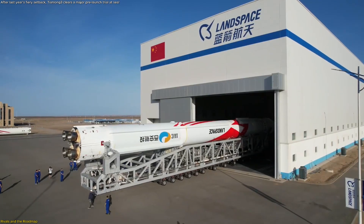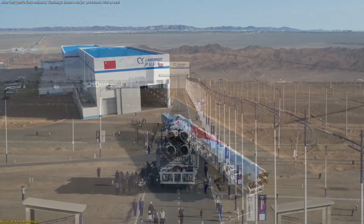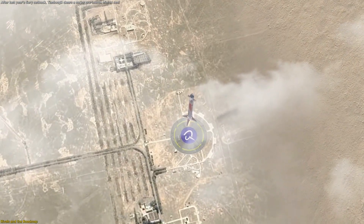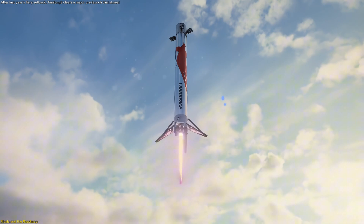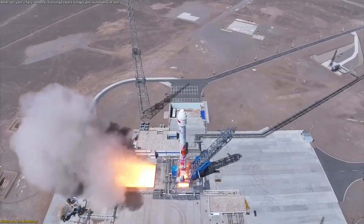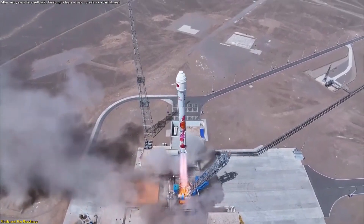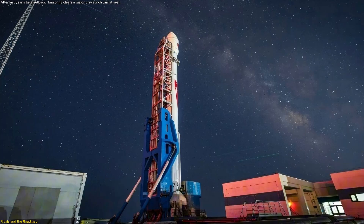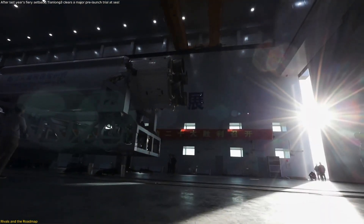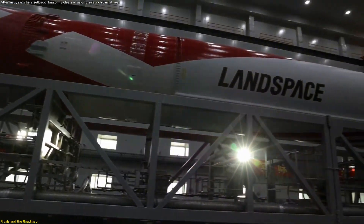Landspace's previous Methalox experience with Zhuque-2 shortens the learning curve for engines, ground ops, and ignition transients, even as the shift to reusability introduces entirely new guidance, landing, and refurbishment hurdles. The company also weathered a Zhuque-2E failure on its third flight in July — stated to be unrelated to Zhuque-3 — which underscores how quickly test programs surface edge cases that must be engineered out before high-cadence operations.